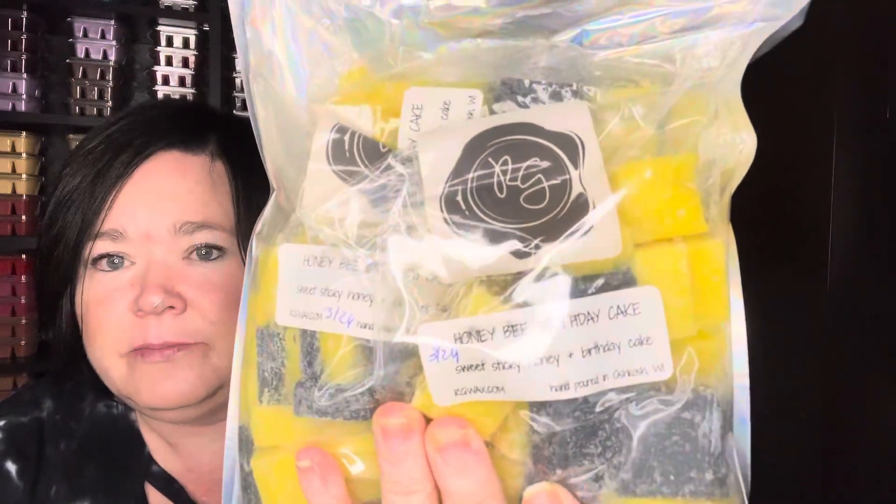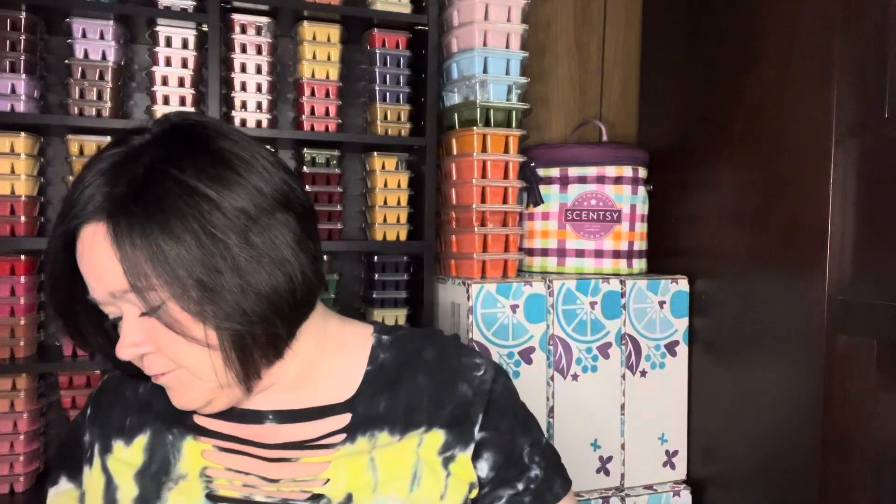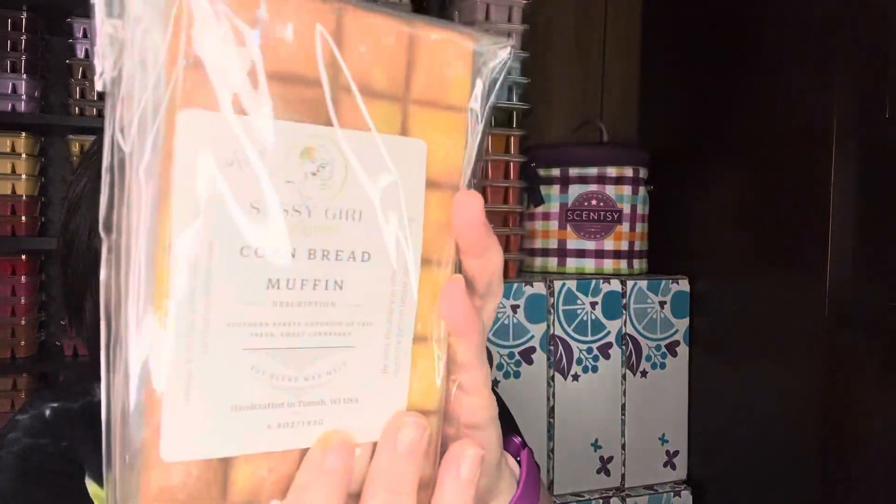I pulled out Honey Bee Birthday Cake from Rose Girls — I absolutely love this scent. It's sweet sticky honey and birthday cake, just like a honey cake kind of scent. If you liked Buzzworthy you'd probably like it. I also pulled out Cornbread Muffin from Sassy Girl to alternate with some of those scents. And then Buried Alive, which is blueberry, pumpkin, pecan waffles, and cornbread — I think that might go with the Gingerbread Waffles.